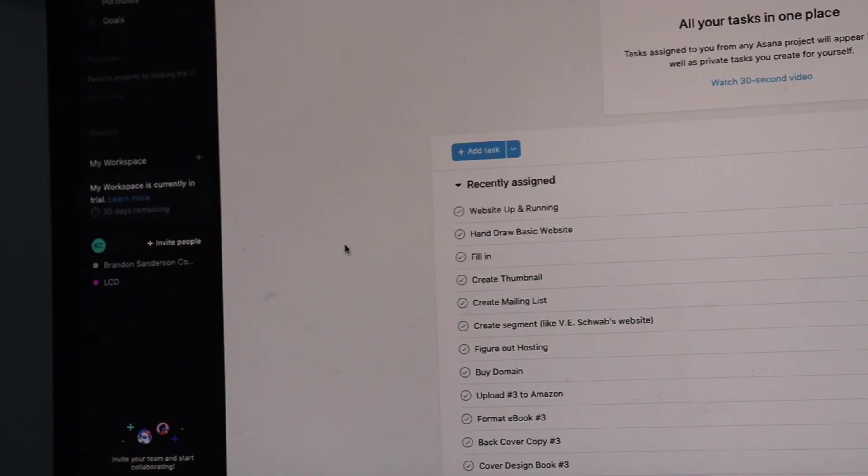Another tool I've just started using is called Asana. I've been using it mostly to do actual publishing stuff and get all of that organized because during NaNoWriMo I can't just stop doing my other publishing work. I actually found this from Hannah Witten's channel, More Hannah. As I explore this more, I'll be sure to chat about it.